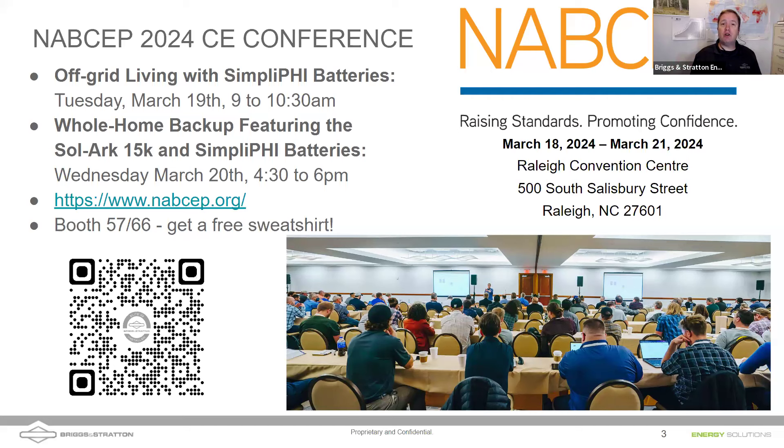On the screen is a QR code to register for NAPSEP. I'm going to be giving a talk about off-grid living with Simplify batteries. There are a lot of parallels to off-grid and replacing lead-acid batteries, so we're going to dive into some of those concepts here and dive a bit deeper when we're out there at NAPSEP.